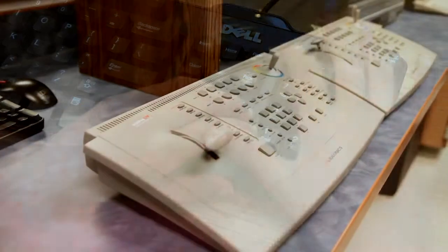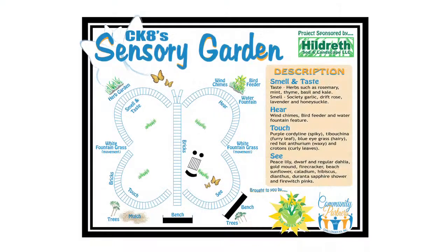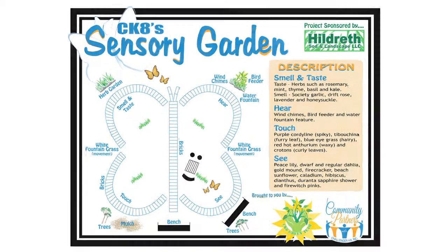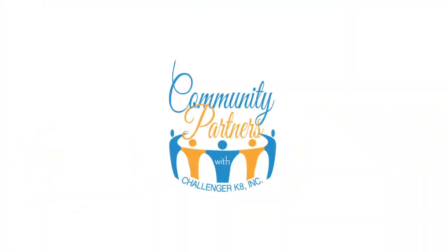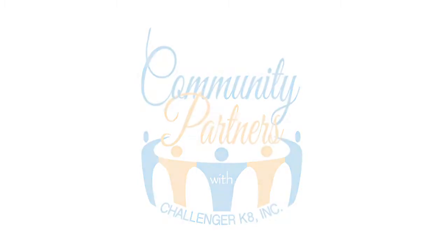The list goes on and on, from a new video mixer to the Challenger mobile app, to 7th and 8th grade science workbooks, to the new upcoming elementary sensory garden. Community Partners is hard at work to help Challenger stay Challenger and to catch up and keep up so that our students can thrive.